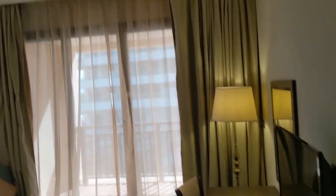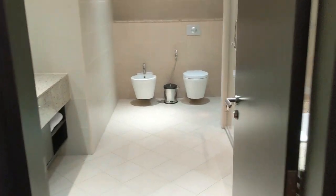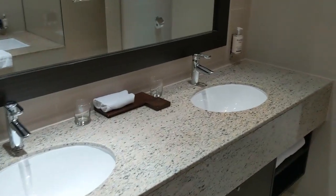And here is the bedroom. Same furniture, same colors, same size washroom, with two sinks, stand-up shower, and a tub.